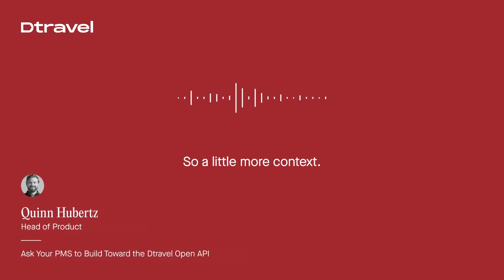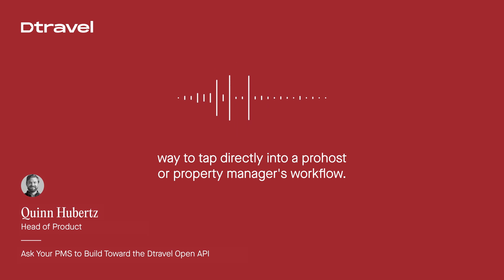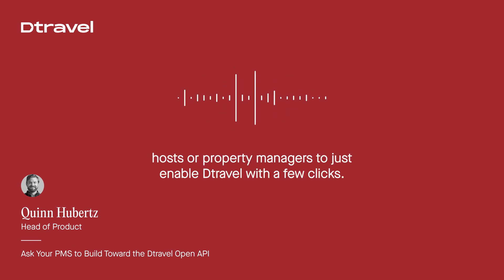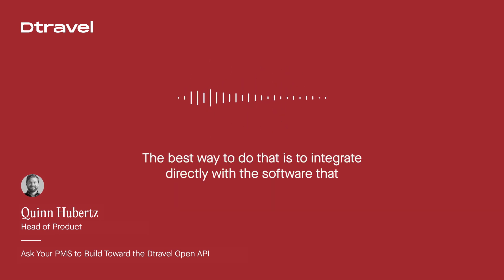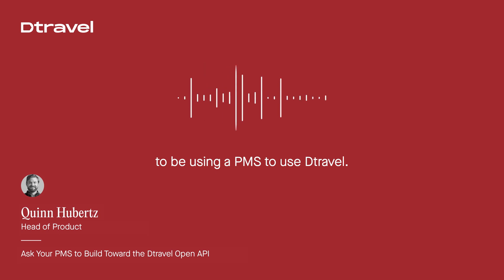So a little more context. We require a PMS integration for now because we found that is the best way to tap directly into a pro host or property manager's workflow. We want to make it as simple as possible for one of these pro hosts or property managers to just enable detravel with a few clicks. The best way to do that is to integrate directly with the software that they use, which is why we currently require a PMS integration or a host to be using a PMS to use detravel.